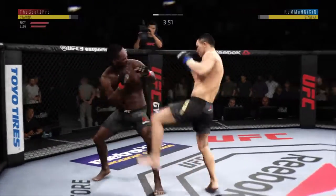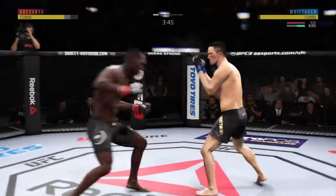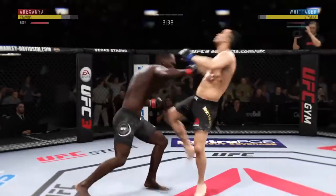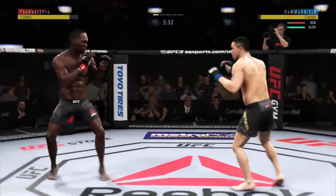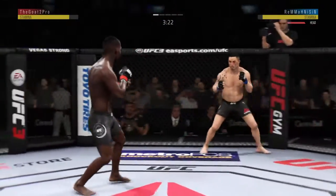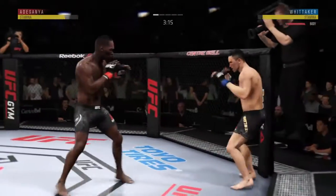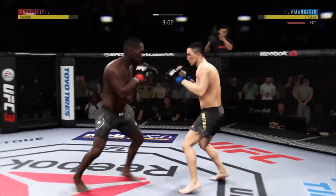Huge leg kick to that lead leg. He got cracked with the jab there, Joe, and his head is firmly on the center line — the one place it really can't afford to be. He's showing some vulnerability here by leaning right into his opponent's range. Let's see if he can make some adjustments. That one hurt. That one hurt.